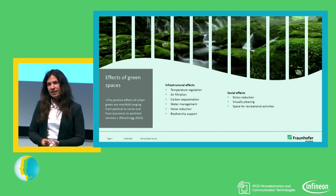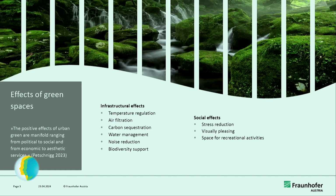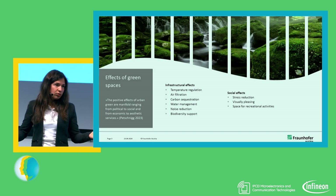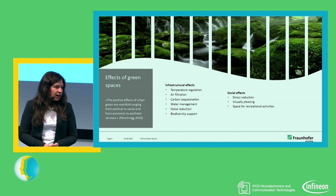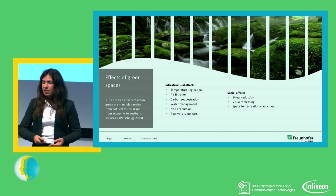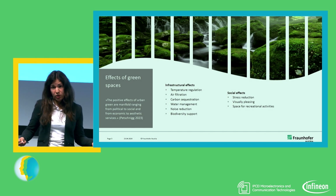I think we all agree that green spaces are very beneficial in many aspects — beneficial in economic terms, in political terms, but also in social terms. Most importantly, they have a temperature-regulating effect. Sealed areas in the city heat up during the day and then release the heat at night, so it really doesn't cool down properly in cities, which has a bad effect on human health. Also, air filtration: green spaces, grass, bushes, and trees filter pollutants out of the air and produce oxygen.